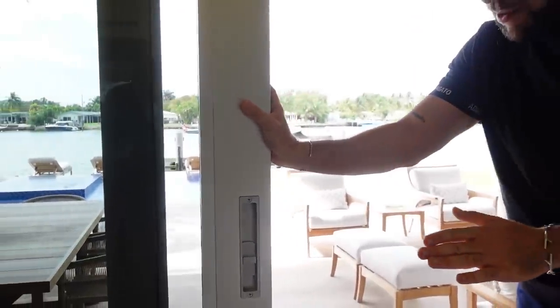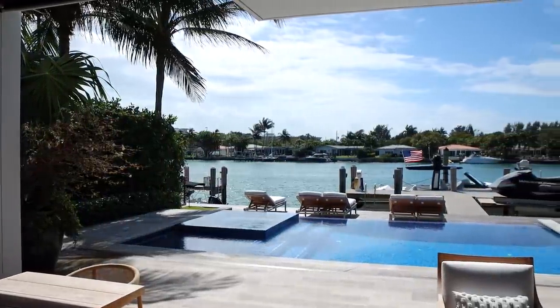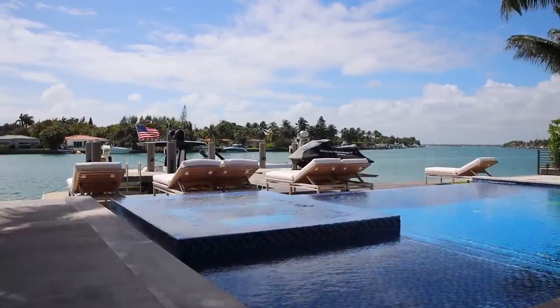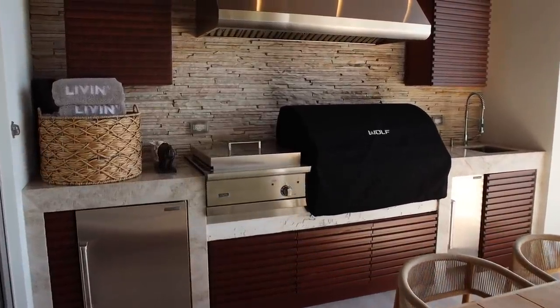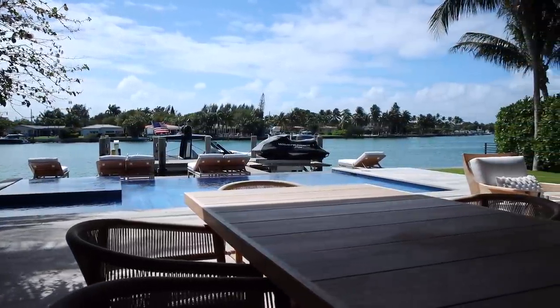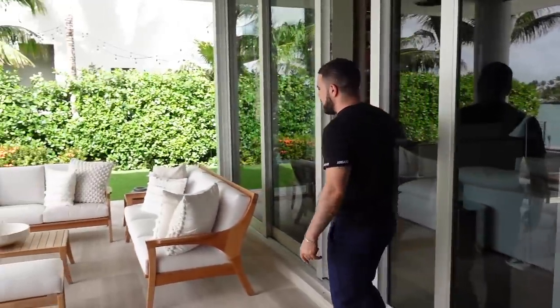Usually I save the backyard for last, but it's too good — I can't wait. This door feels like butter, like a Rolls Royce of doors. As you come out — I don't even have to say a word. Just look at what you wake up to every day: a rimless pool, loungers, and a boat. That's a Miami Beach postcard right there. You've got outdoor dining right here, and then the pièce de résistance — a Wolf grill outdoor kitchen. You've got grill, stovetop, a little wood texture at the bottom, fridge, storage, counter space, and a vent above. Catching the fish, pulling into the dock, cooking it, eating it — it's all part of the lifestyle.